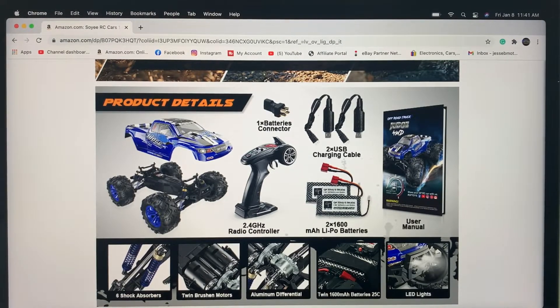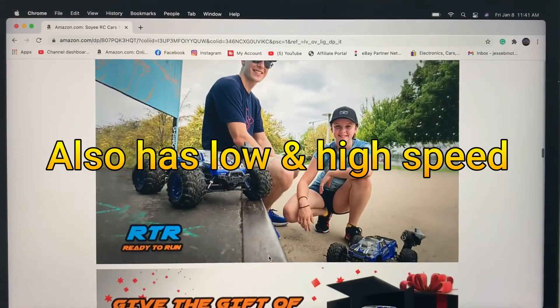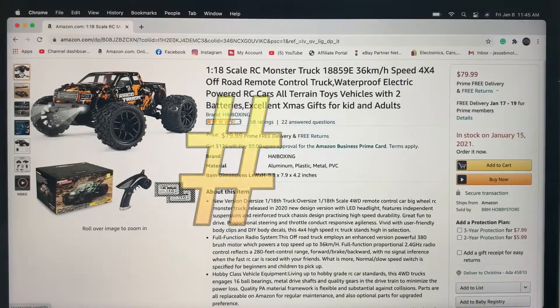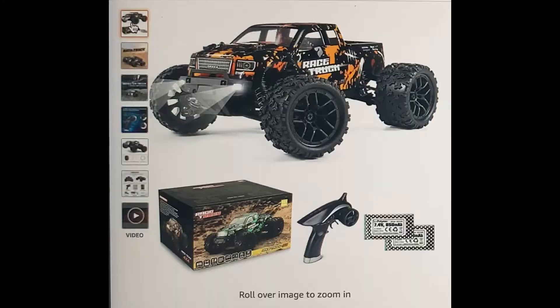It comes with twin 390 motors, aluminum differentials, and LED lights front and rear — really nice if you like driving at dusk or at night. And it is completely ready to run.